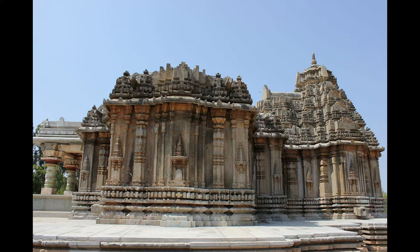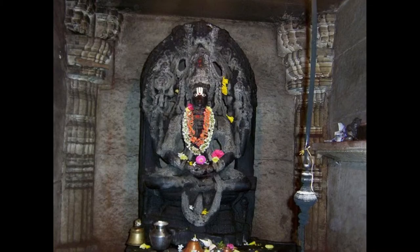The entrance to the temple is through an open-pillared mukha mandapa followed by a closed mandapa. According to Hardy, the eastern side of the temple shows some later additions. The porch consists of an awning supported by lathe-turned half-pillars and parapets on either side.